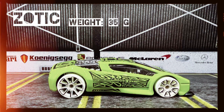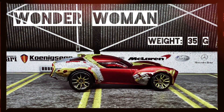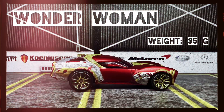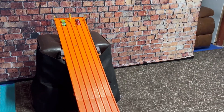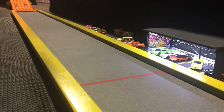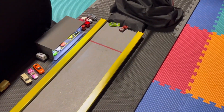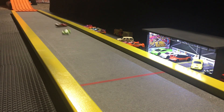Zodiac, weight 35 grams, versus Wonder Woman, weight 35 grams. These two cars are both aerodynamic with similar weights. After looking at this I wonder if Wonder Woman's gonna show up for the second race. Looks like Zodiac is gonna take the win on this one and be moving on to round number two.